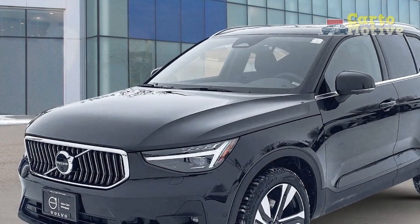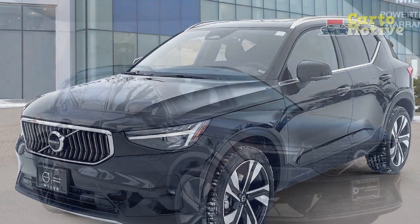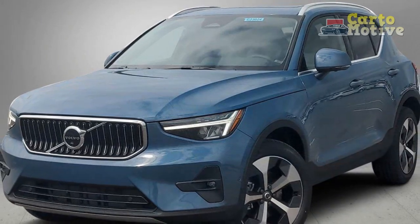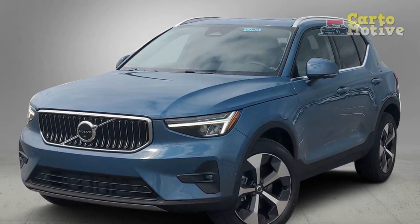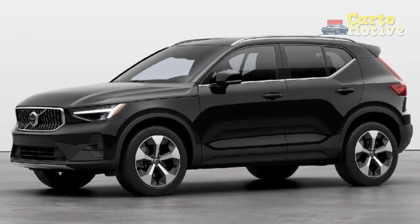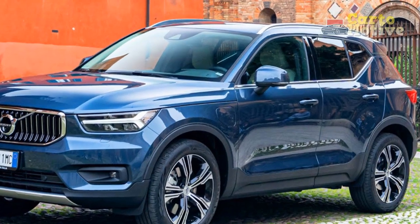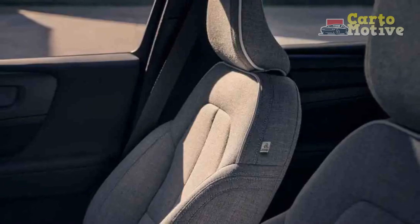2023 XC40 Exterior. Although it's been around for a few years now, the XC40 remains one of the more attractive crossovers in this segment. It's got a more youthful personality than larger Volvos, but it retains that sense of Swedish sophistication and restraint. The Core models come with 18-inch alloy wheels, power-folding door mirrors, bright aluminum roof rails, a black grille with vertical slats and a chrome surround, black lower side window trim, and LED headlights. Higher in the range, the XC40's cabin is flooded with natural light thanks to a laminated panoramic moonroof.